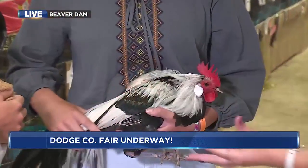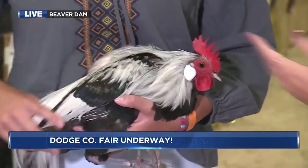Tell me a little bit about you guys showing these animals today, tomorrow, throughout the fair. What do judges look for when they're looking at the animals that you have?